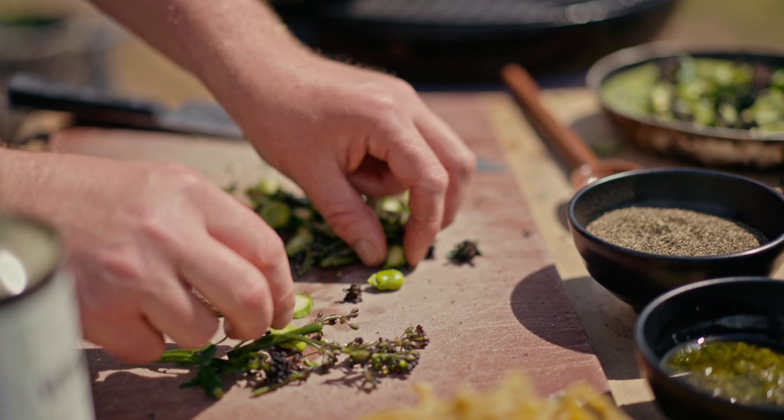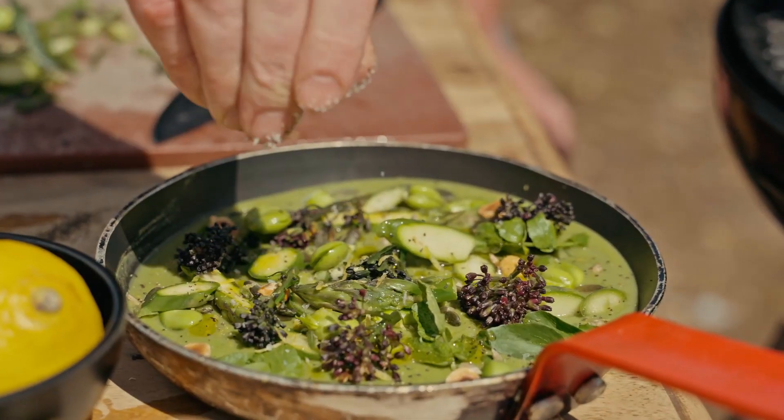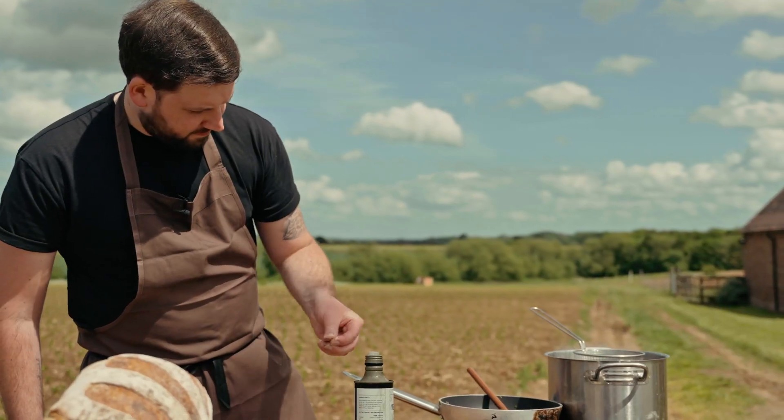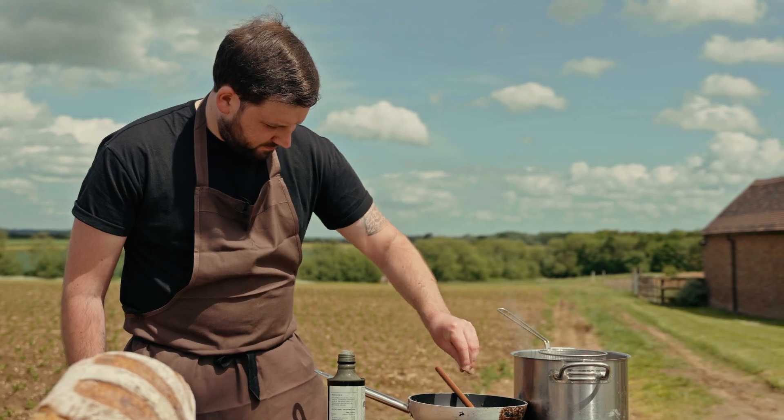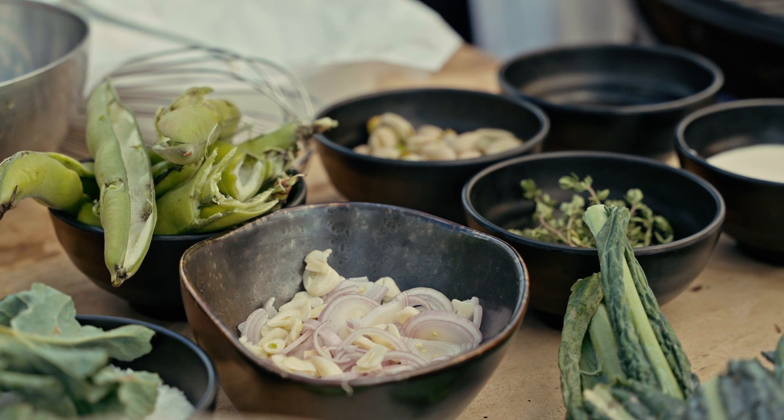For our kale pesto we tend to use the kale stalks that you would normally pick off, then we blanch them off and whiz them down so you use them. The sprouting broccoli at this time of year is so tender and so soft, so definitely trying to utilise the entirety of the produce that's been grown to be used as a whole is massive.